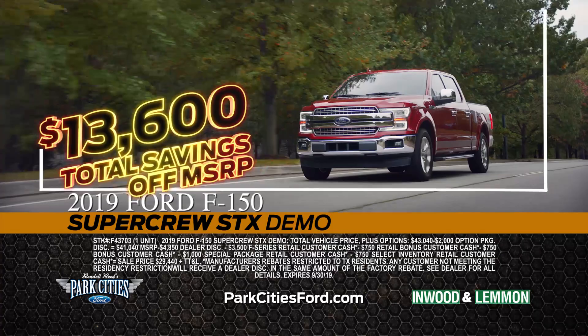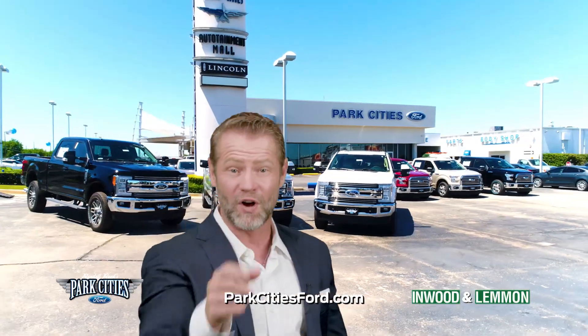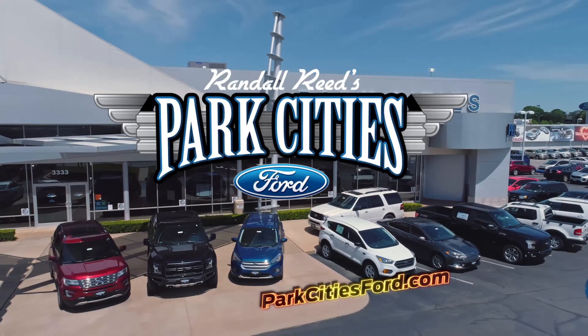Save $13,600 off a 2019 SuperCrew STX — only $29,440. Kick off your fall season with a new Ford. Randall Reed's Park Cities Ford on the big, big corner of Inwood and Lemon. Parkcitiesford.com.